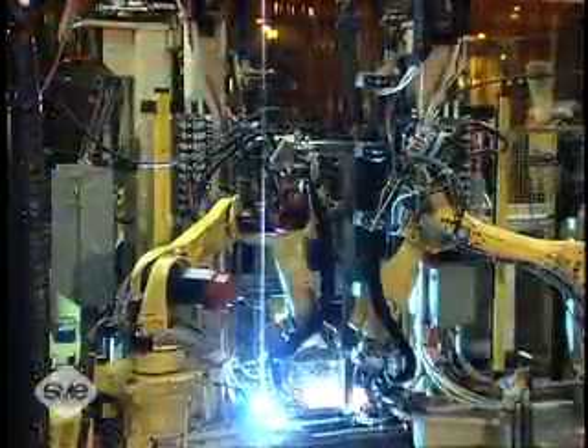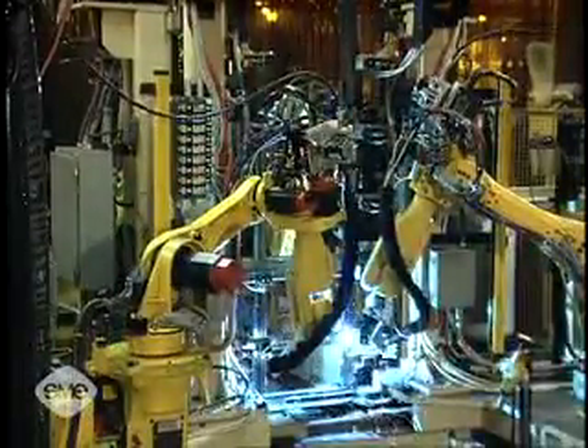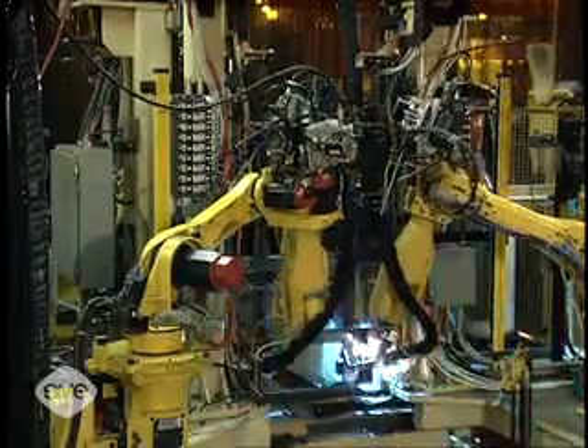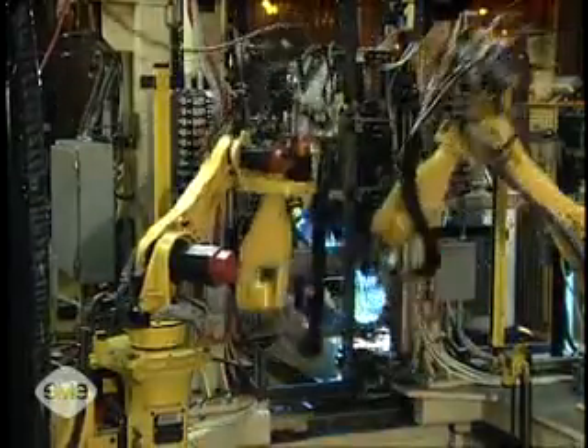Welding guns mounted on the wrist of a robot offer numerous advantages over manually held welding guns or welding with fixed automation. These advantages include increased welding speed and relief from the harsh welding environment for the human welder.